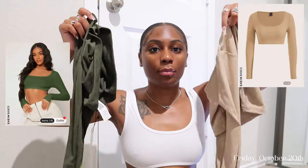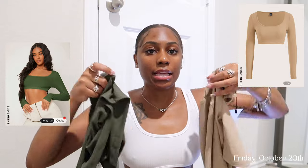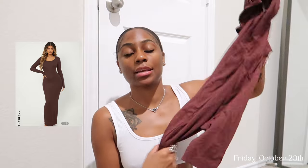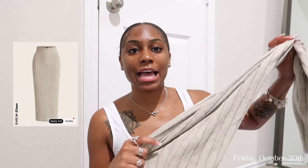I got both of these crop long sleeves — an olive color and then a khaki color. More basics. These are like cropped pants. I got this long sleeve bodycon dress, a long sleeve crop with a twist tie in the front, and then lastly this skirt. Yeah, that's the little mini haul for y'all.